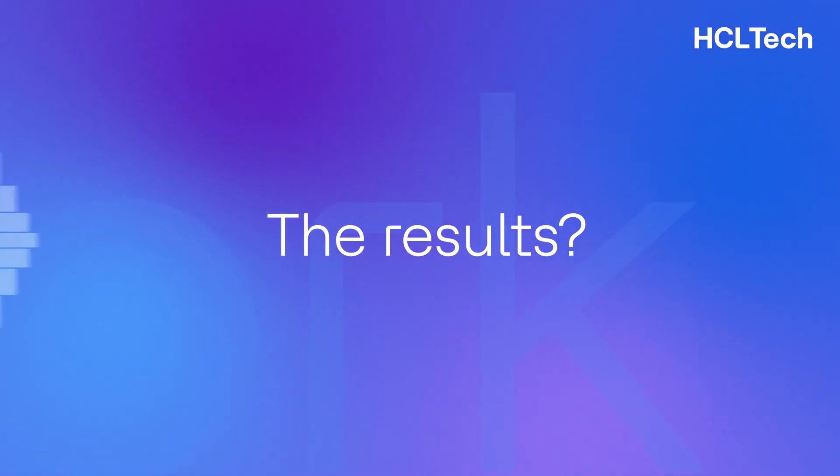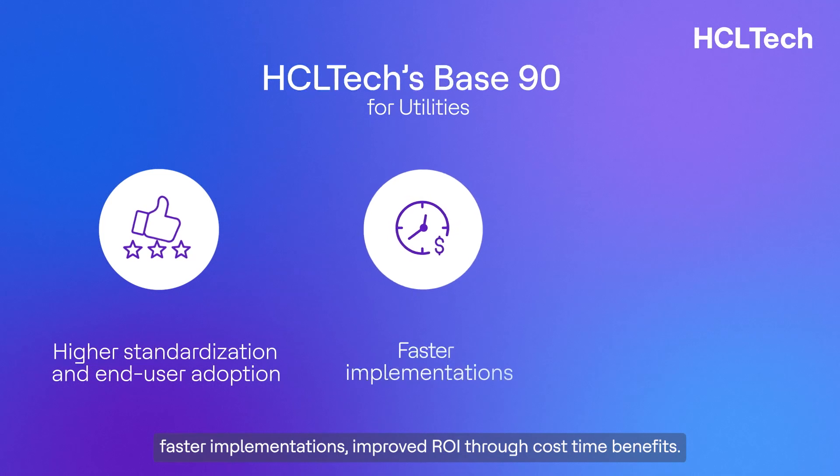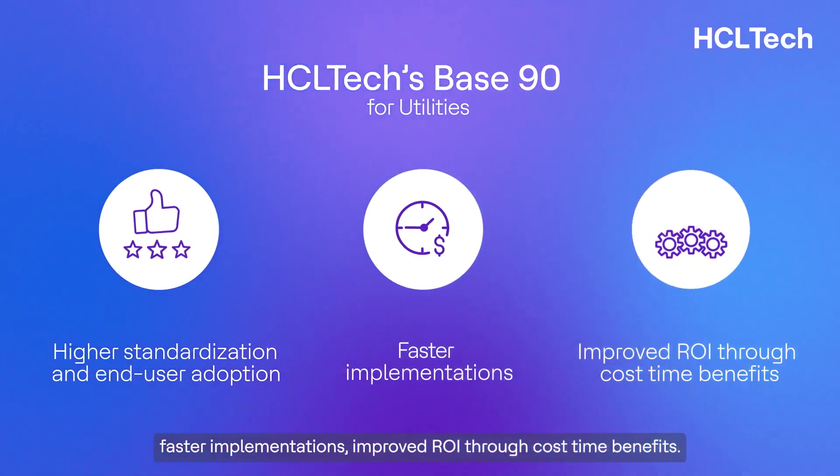The results: higher standardization and end-user adoption rates, faster implementations, and improved ROI through cost-time benefits.